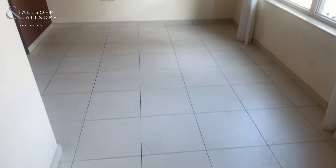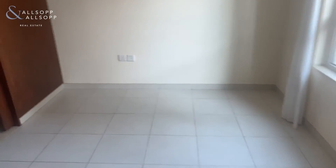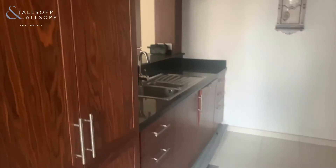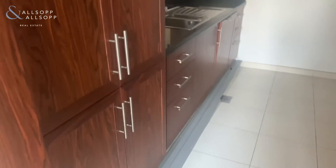Moving around to the left, there's another small area which can be used for dining. It leads into the kitchen with all kitchen appliances built in.